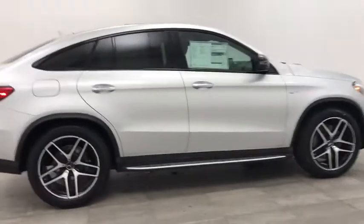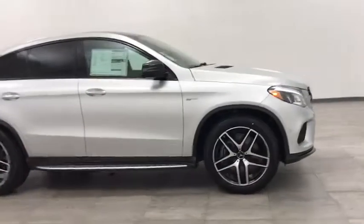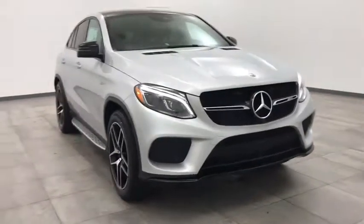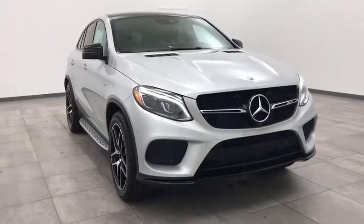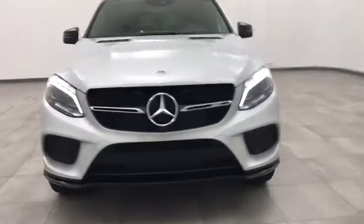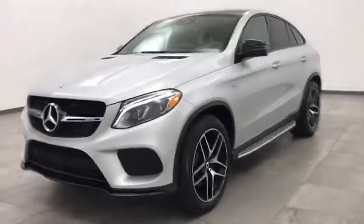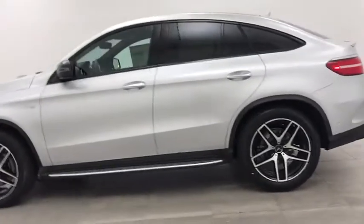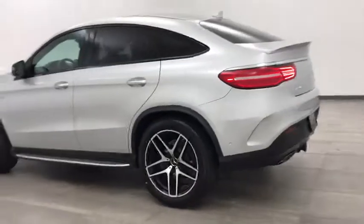Come test drive the 2019 Mercedes GLE. The GLE comes with the full Mercedes luxury experience. It combines sports sedan performance with SUV stability. It comes with beautiful serene-looking interiors and a command system that is close by to access every setting under the sun.